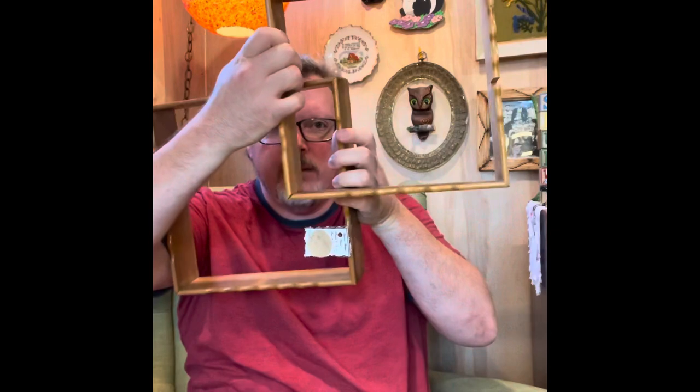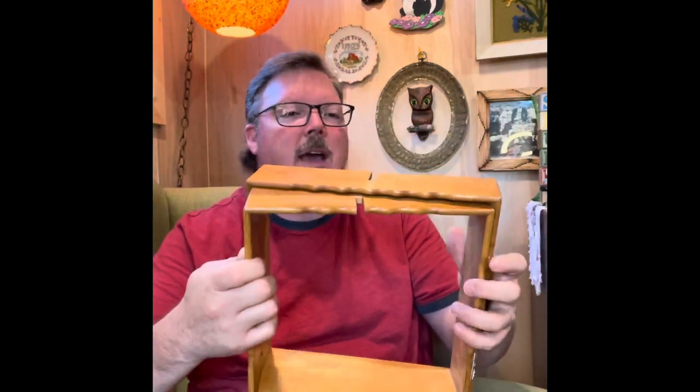At the little estate sale, I found this frame thing that goes on your wall. I don't know for sure if I'll keep it for my gallery wall or sell it. But I picked that up.